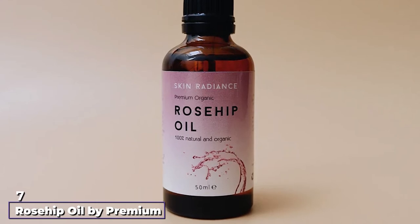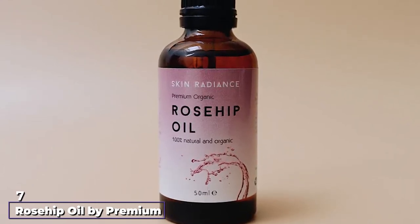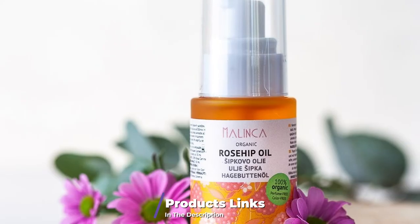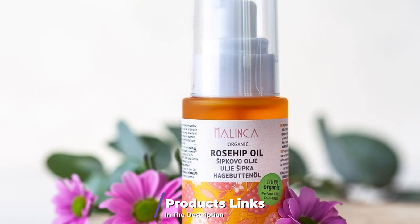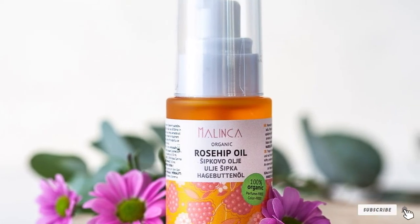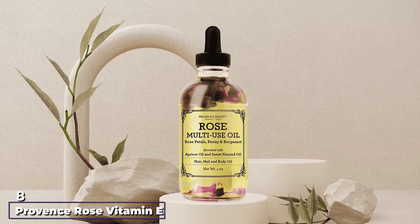Moving on to number seven, we have Rosehip Oil by Premium Nature Organic Rosehip Oil. Rosehip oil will probably surpass your expectations in terms of effectiveness and usefulness because of its versatility — perfect for treating sunburns and contributing as an essential oil for aromatherapy, to mention only a few benefits.